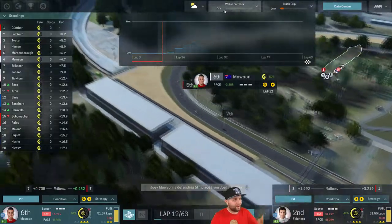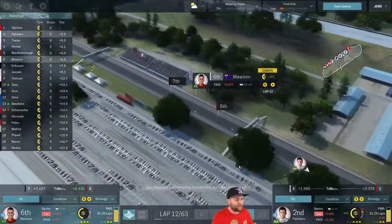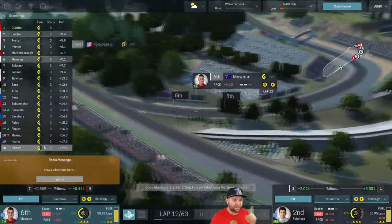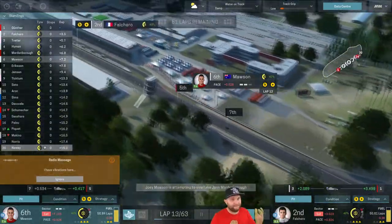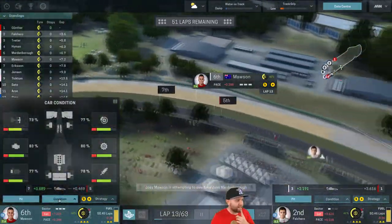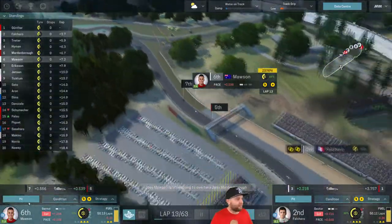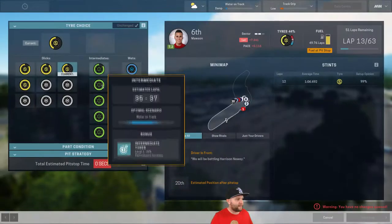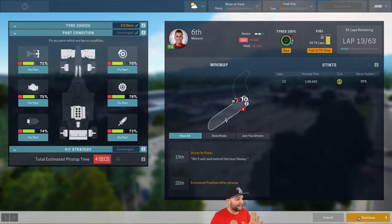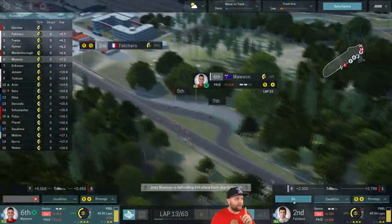Mawson's now defending from Joel Ericsson. Look — the rain's starting to get heavier and heavier, and that water on track is going to get worse. We're going to have to start looking at changing to the intermediates. Mawson's complaining about vibrations but there doesn't seem to be any problem with his car. Here's the rain coming down now — I'm going to pit Mawson and put him on the intermediate tyres. This is a gamble — a snap decision.